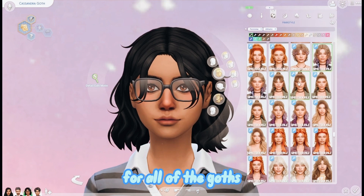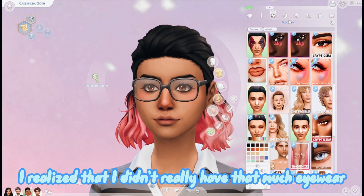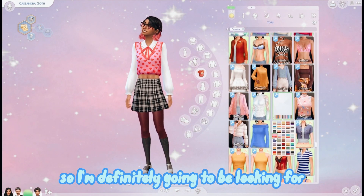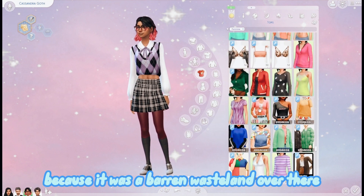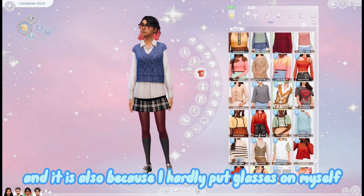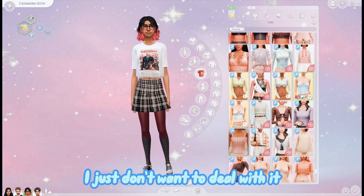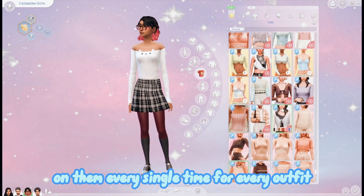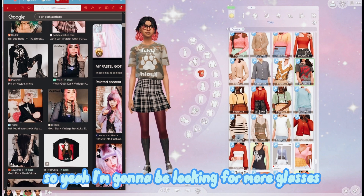While looking for accessories and things for all of the Goths, I realized I didn't really have that much eyewear - like glasses. I'm definitely going to be looking for some glasses because it was a barren wasteland over there. It's also because I hardly put glasses on my Sims - I'd have to add them every single time for every outfit and I just didn't feel like doing that. So yeah, I'm going to be looking for more glasses.